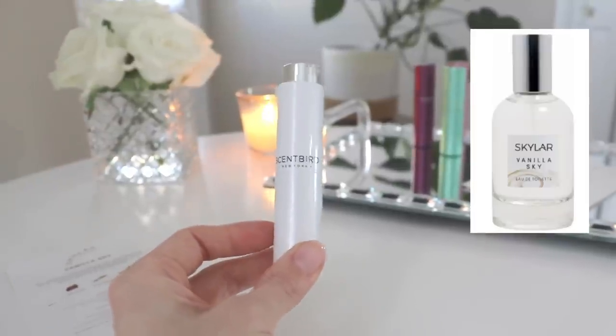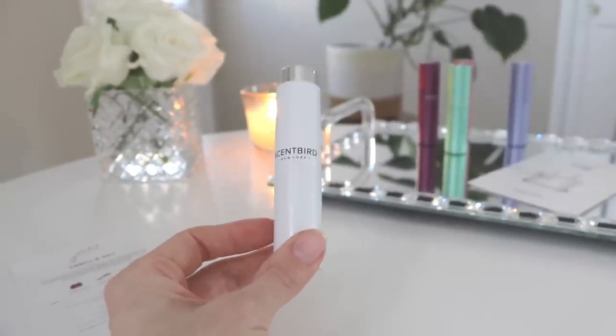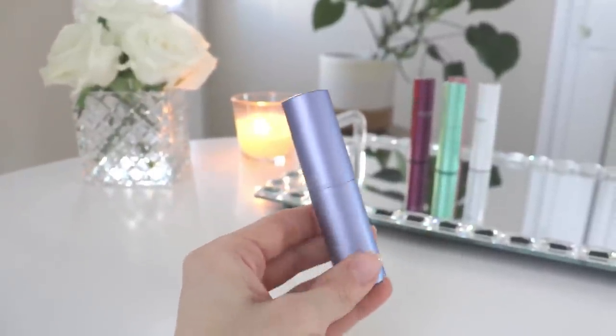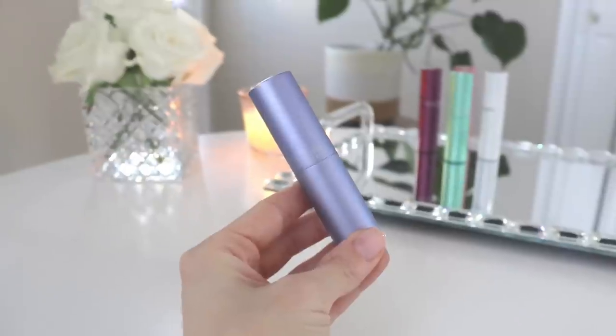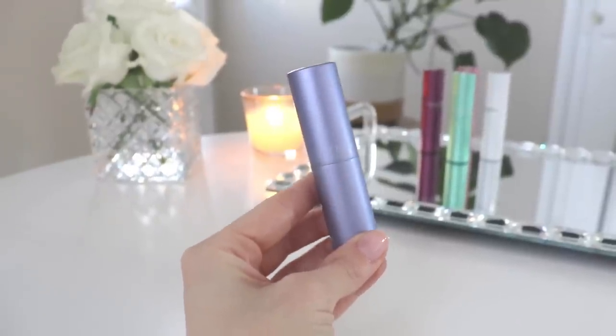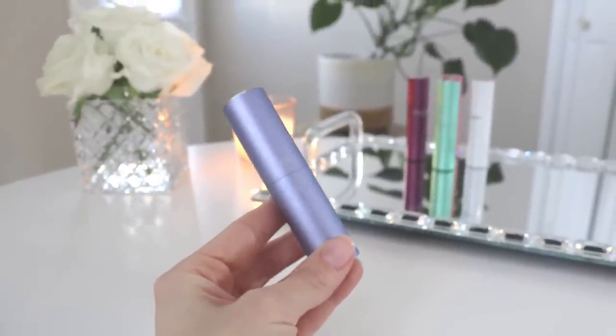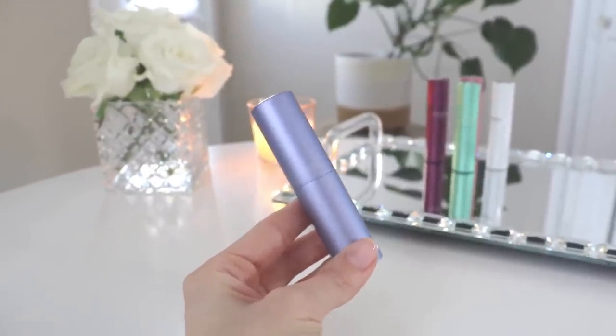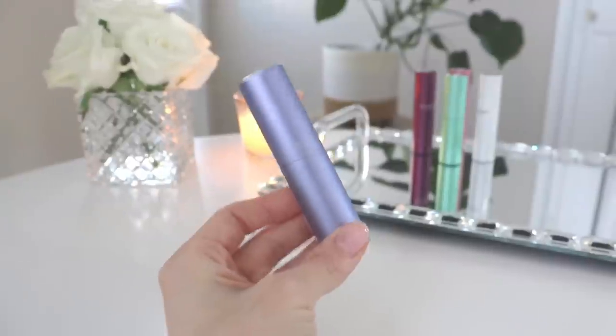That is Skylar Vanilla Sky. Now to share the one that really won me over — the one I have already ordered a full bottle of. I fell in love with this fragrance; there's something about it that just gets me. I can't explain it, it just does something to me, and I absolutely love it.